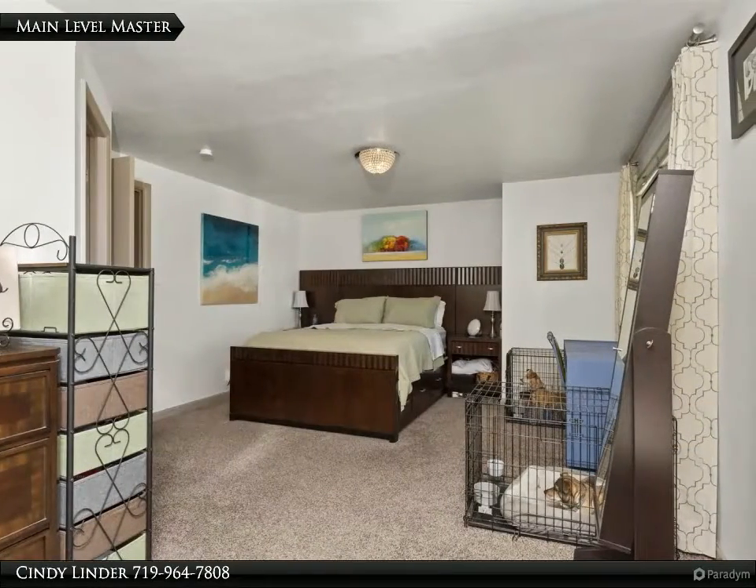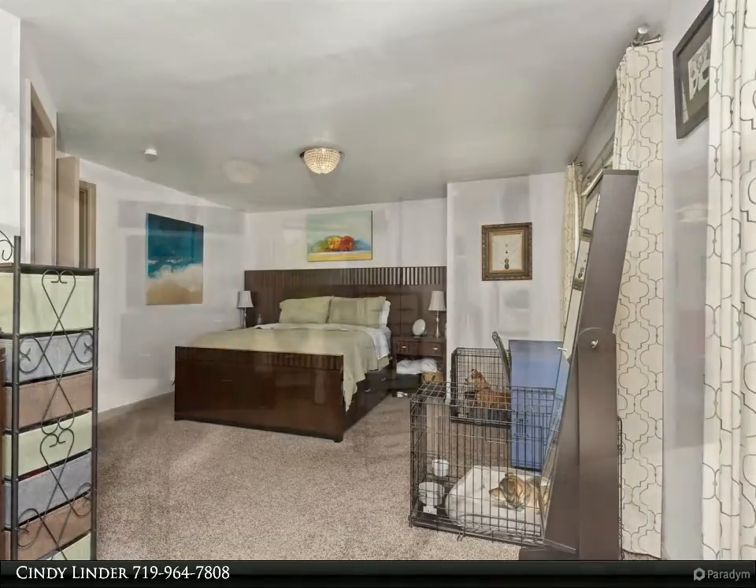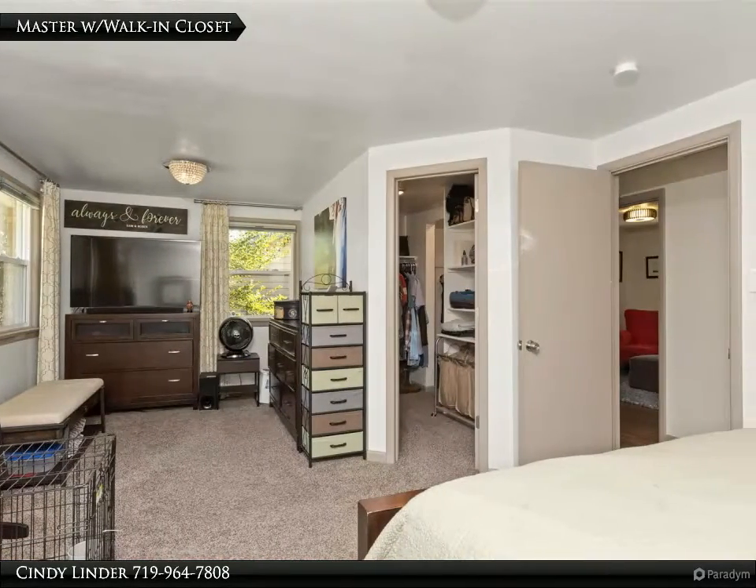The main level master bedroom features a sitting area and oversized closet, with a view into the walk-in closet.